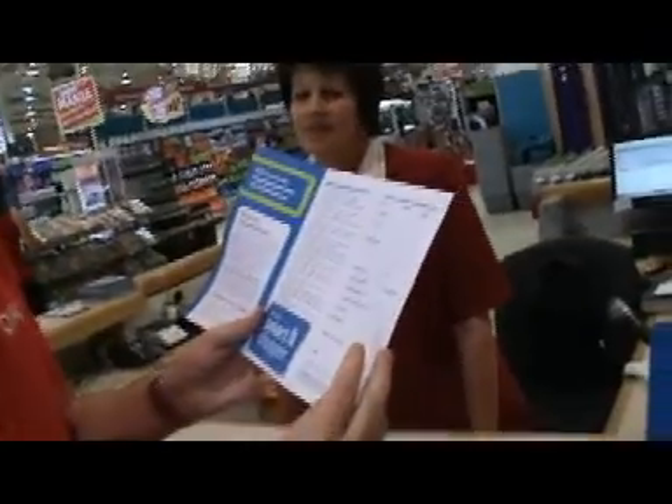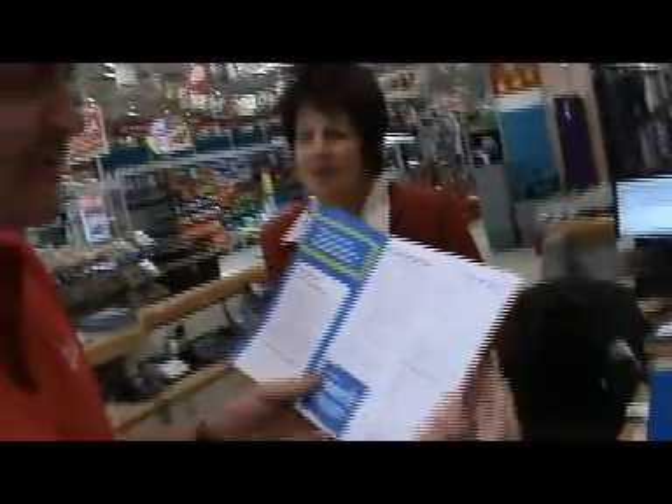Step number two in becoming a smart shopper: you fill in your smart shopper application form. Very simple information — your name, your surname, your address, and very importantly, your ID number. Because when you change your smart shopper points into money, nobody else can take your points, because your ID number corresponds with your smart shopper card.